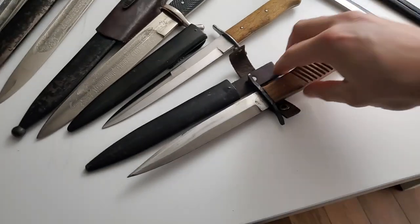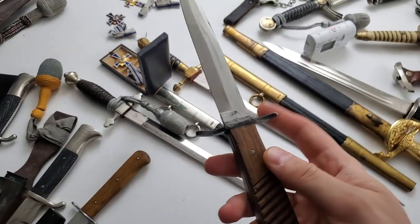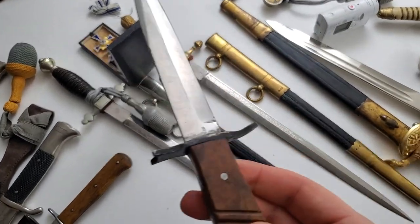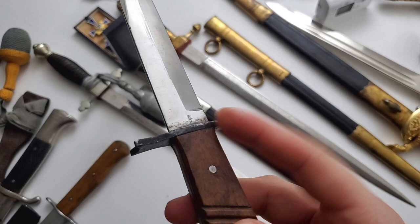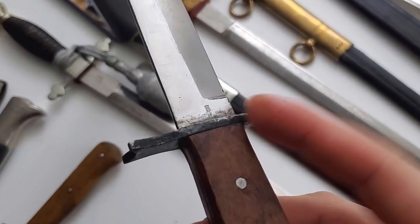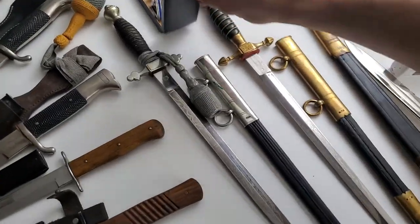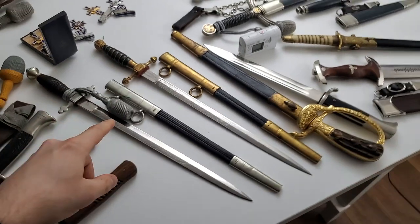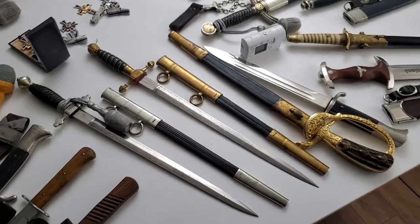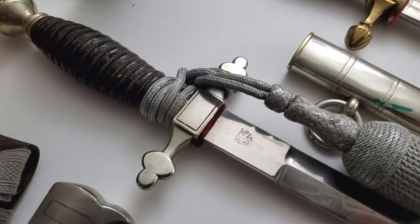Here we can see the Mark fighting knife — the Mark knife for the First World War — and here we can see a Kaiser period stamp on the blade and also a maker mark. And here we can find two firemen daggers: one in white metal and one in gold. This one has a grip like horn with two squirrels.